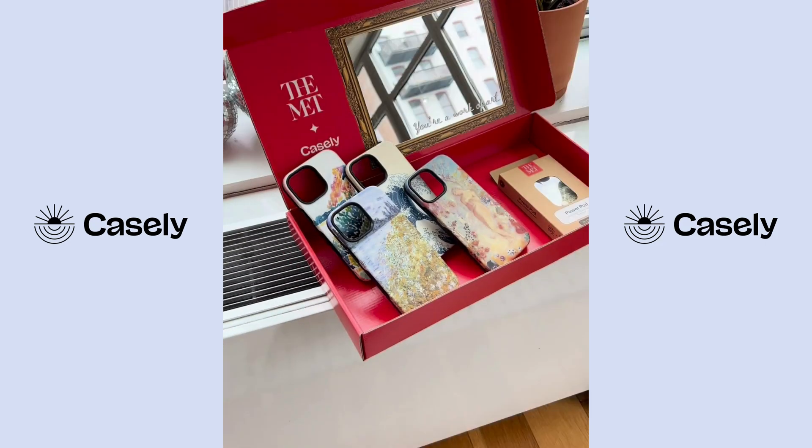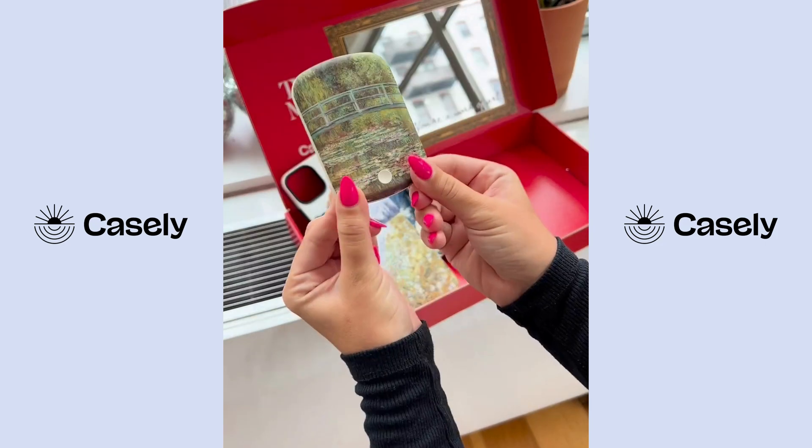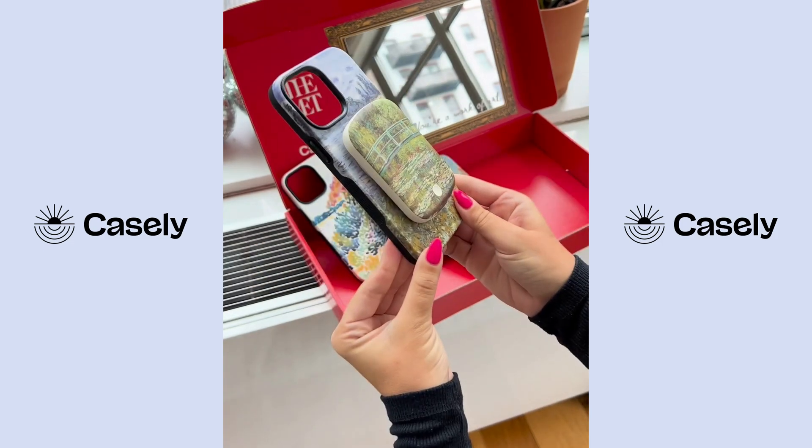From Monet to the classic wave painting, there's no denying this is the most elite collab yet. Shop our new collection now at getcasely.com.